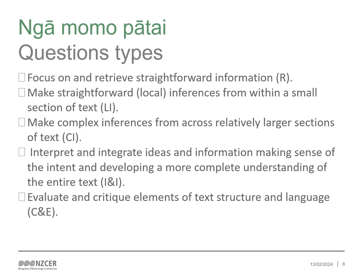Interpret and integrate questions integrate ideas and information, making sense of the intent and developing a more complete understanding of the entire text. At this level of inference, ākonga use their own experience and understanding to unpack more abstract ideas and meanings within a text. Critique and evaluate questions require ākonga to draw upon knowledge of language use, presentational features and general or genre-specific features of texts and understanding of how the language and features determine the meaning or purpose. These questions might be about how the writer achieves a particular purpose or meaning.